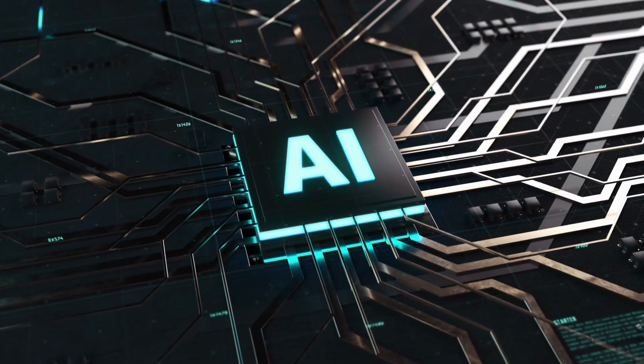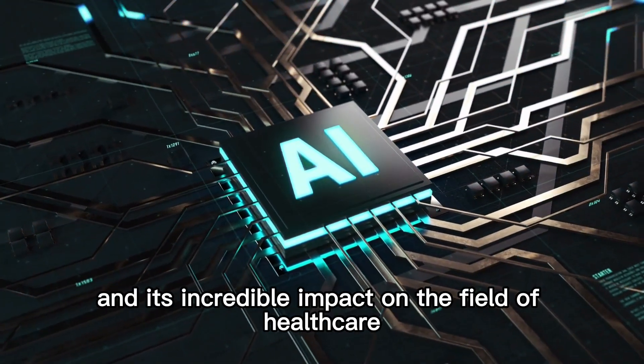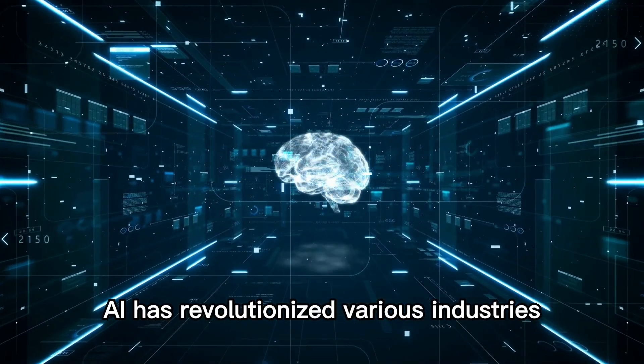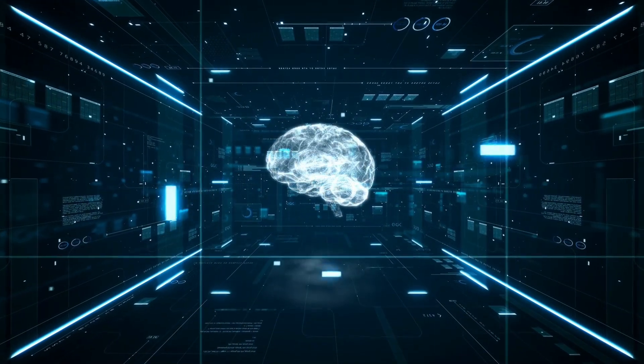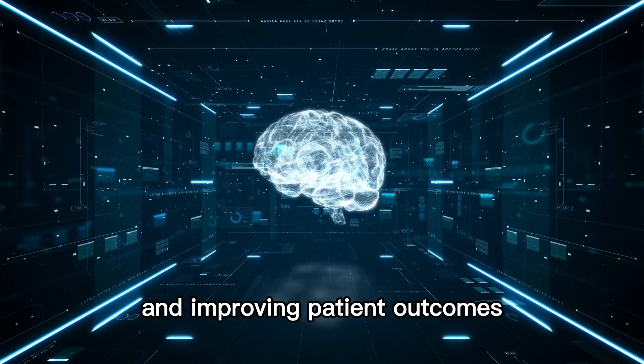In today's video, we'll be diving into the fascinating world of artificial intelligence and its incredible impact on the field of healthcare. AI has revolutionized various industries, and the healthcare sector is no exception. Let's explore how AI is transforming healthcare and improving patient outcomes.